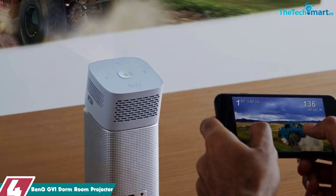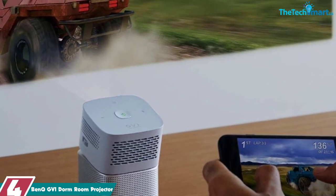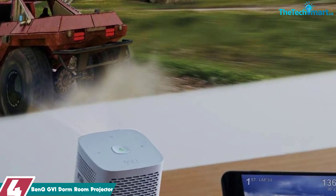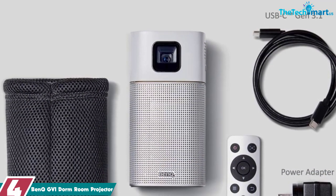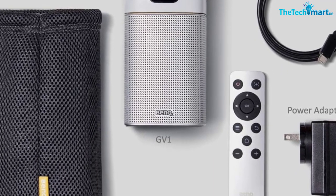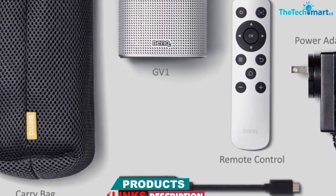Moving on at number 4, we have the BenQ GV-1 dorm room projector. Elevate your work or entertainment experience with the BenQ GV-1 portable projector. Compact and convenient, you can project a bright 200-lumen image in any small room for up to 3 hours before needing to recharge, thanks to its built-in battery. It is capable of delivering 480p resolution up to 1080p images, making it your go-to device whether at home or on the road.